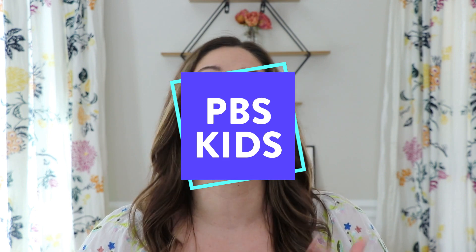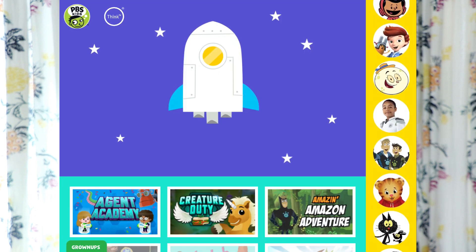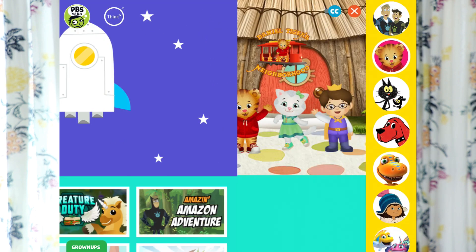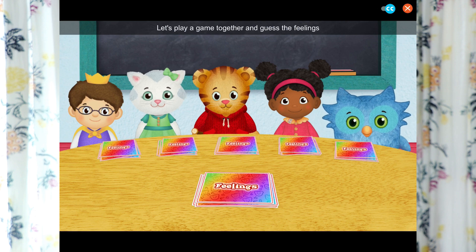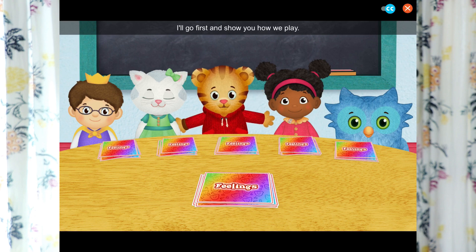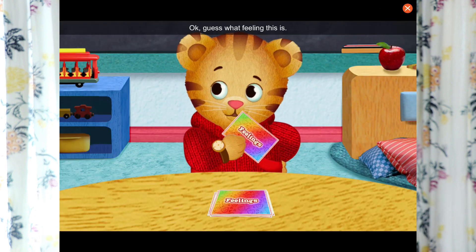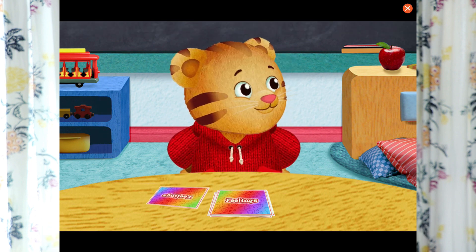The first app I want to share is PBS Kids. It is a free app filled with tons of educational content. Even the shows they have are educational in some way — they have shows like Nature Cat and Wild Kratts, where you learn about different animals and wildlife. On the younger end, they have Daniel Tiger, which really teaches a lot of great social-emotional skills. The app not only has little clips and TV shows, but in the PBS Games portion, they take those popular characters and turn them into educational games that are really engaging for kids.